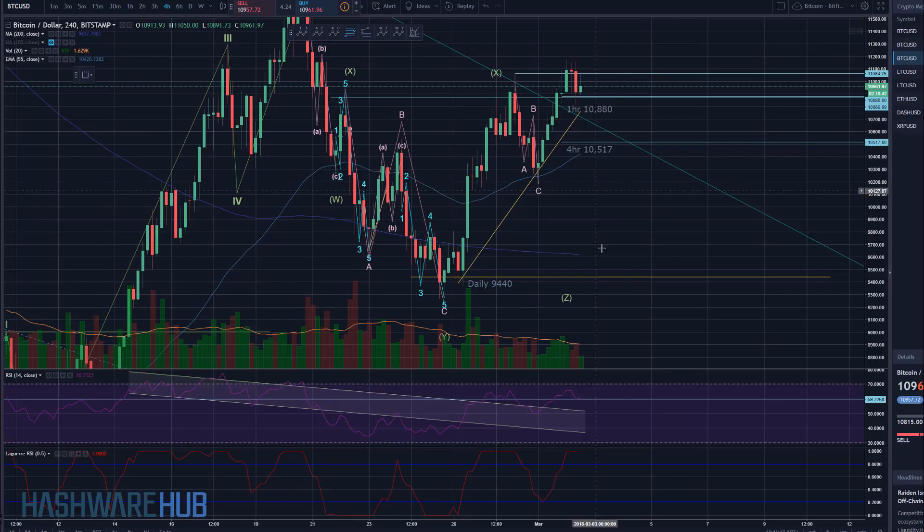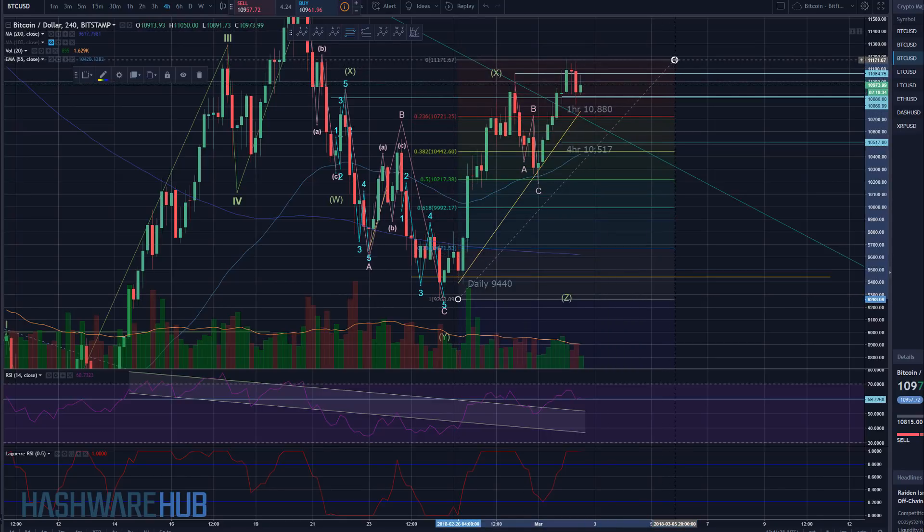Let's take a look at the Fibonacci levels. The 0.236 is at $10,721. The 0.382 is at $10,442. Our hidden support line on a four-hour basis is $10,517 — it's approximately two-thirds of the distance between the 0.236 and the 0.382, so about two-thirds away from the 0.236. That's kind of where we've seen things correct — this two-thirds distance between 0.236 and 0.382. I'm fairly confident about that — I think it's at least a good educated guess.